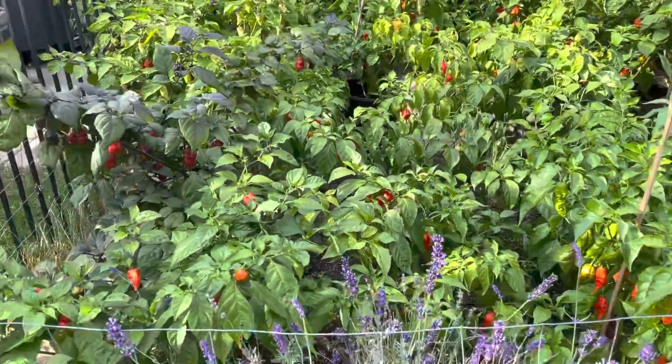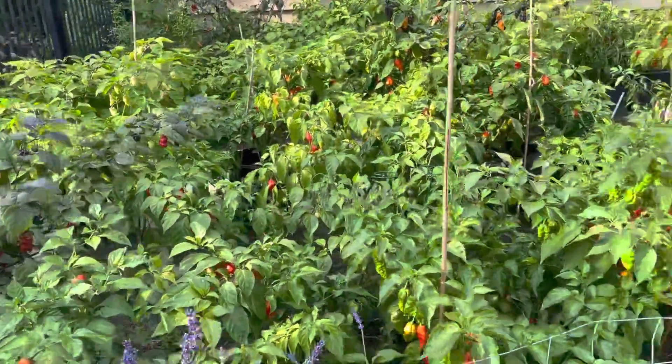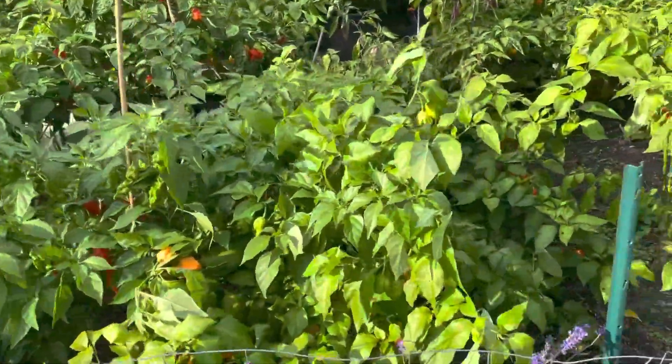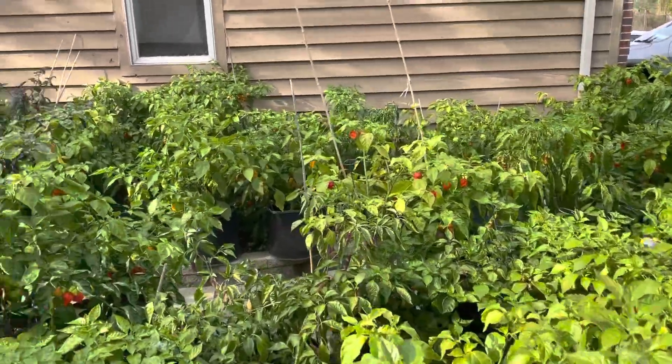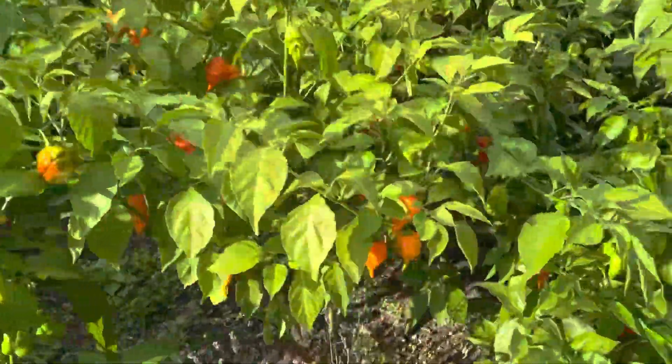So this weekend will be interesting. I've had a couple big harvests — a 50 pound and an 85 pound harvest. Looks like this one is gonna be larger than either of those two previous harvests because everything is fully loaded.